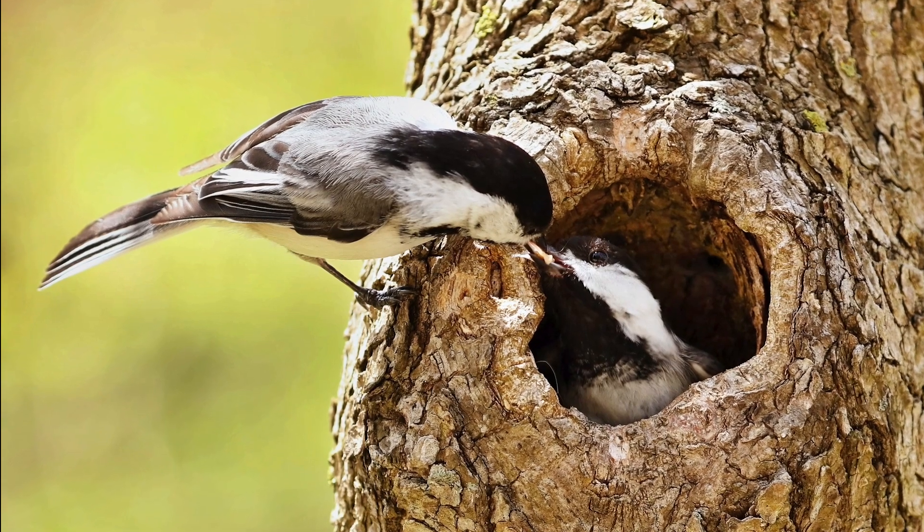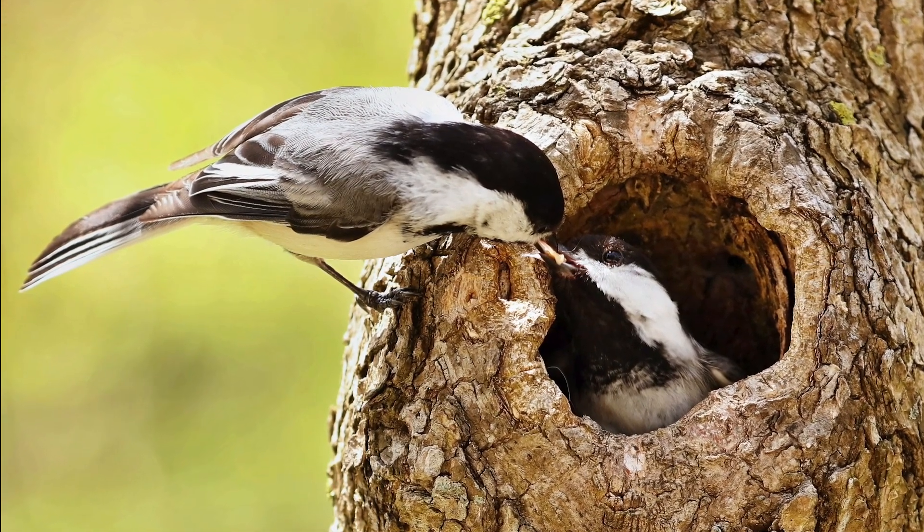For nesting purposes, chickadees nest in cavities in dead or dying trees, also called snags. So if you have any of those on your property, do leave them up where it's safe to do so, and you'll help support a number of cavity-nesting birds including the chickadee.